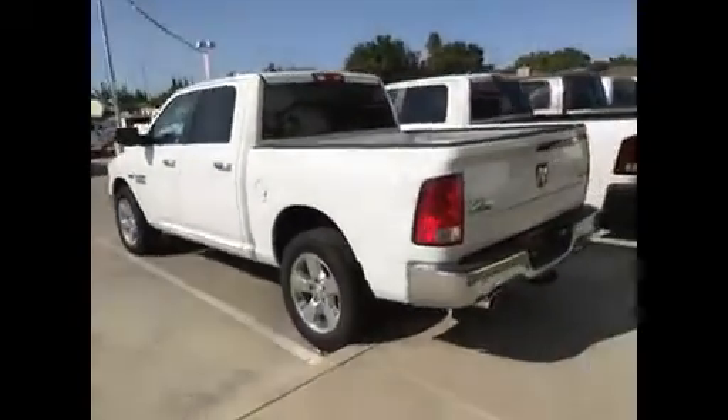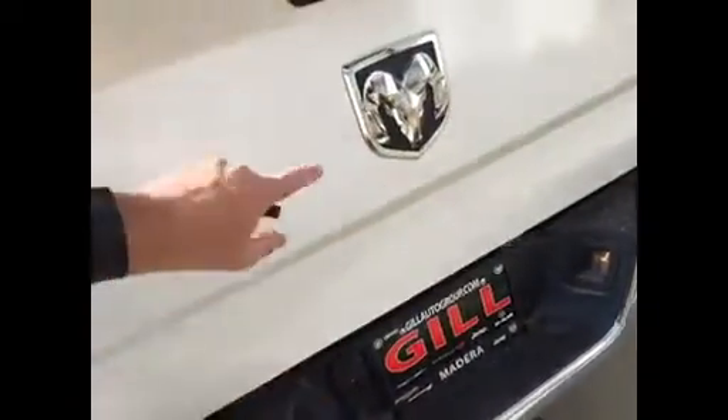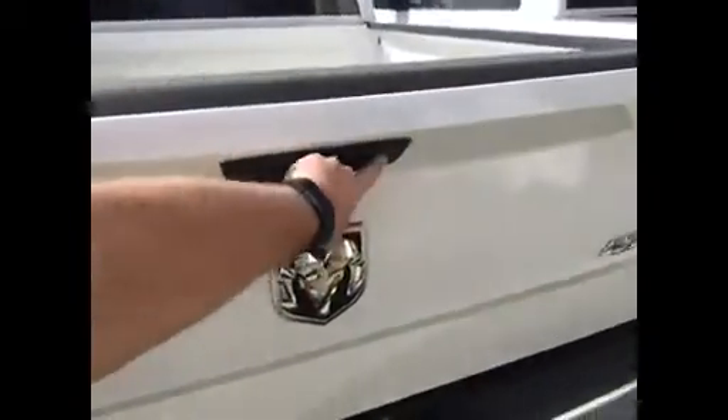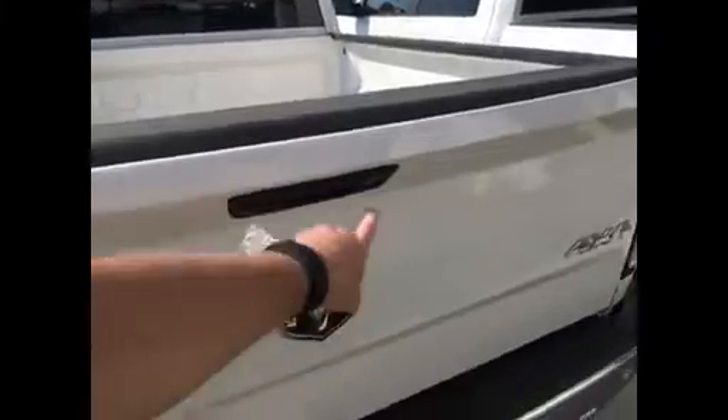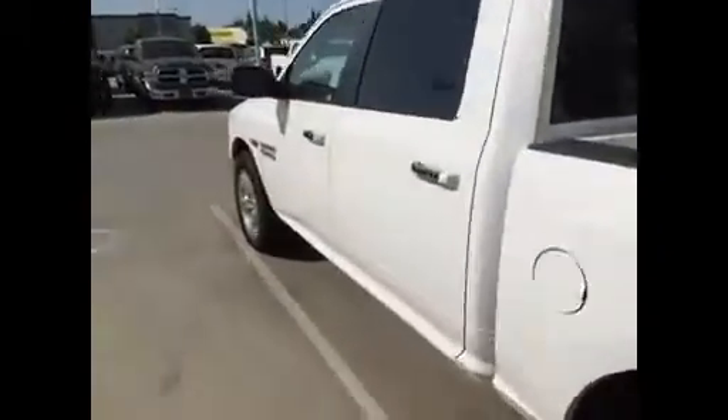This has got the dual exhaust. It's got the rear parking sensors and a full trailer package — 4 and 7-pin wiring. It's got the backup camera and locking tailgate. When you lock the doors, it locks the tailgate as well. Four-wheel drive. It's got the sliding rear window on it.